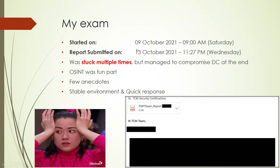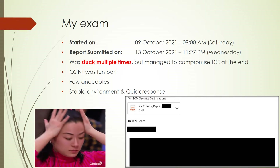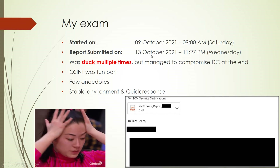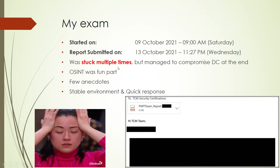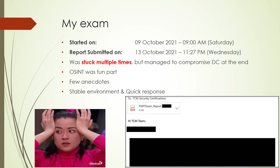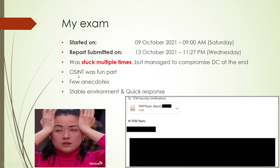I started my exam on October 9th, a Saturday at 9 in the morning, and completed it on October 13th. I was not only able to compromise the domain controller but also complete the report. On average I was putting in six to eight hours daily over five days. Although I have a good amount of experience, I was stuck multiple times — twice I was really stuck — but I got lucky and managed to compromise the DC in the end.